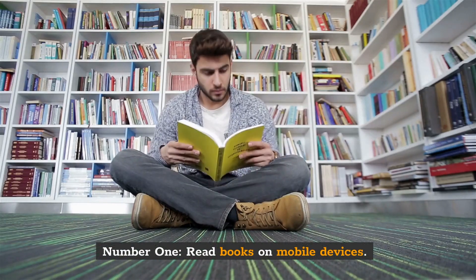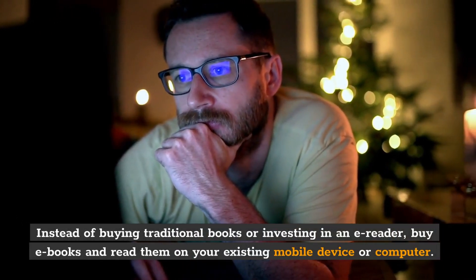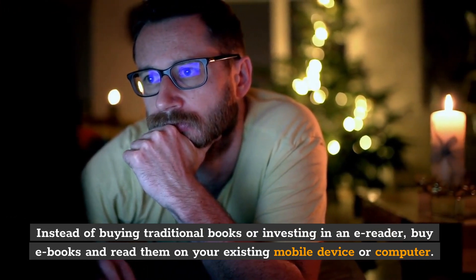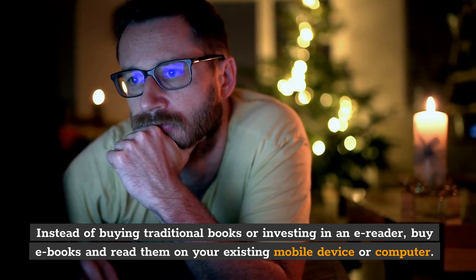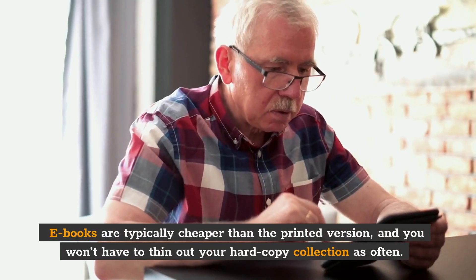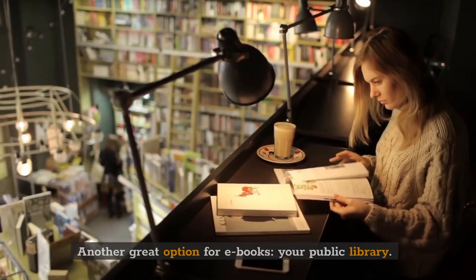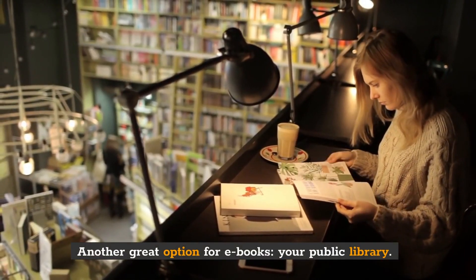Number 1: Read books on mobile devices. Instead of buying traditional books or investing in an e-reader, buy e-books and read them on your existing mobile device or computer. E-books are typically cheaper than the printed version, and you won't have to thin out your hard copy collection as often. Another great option for e-books: your public library.